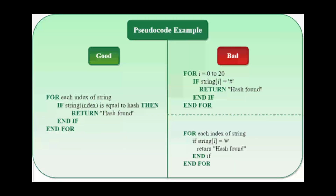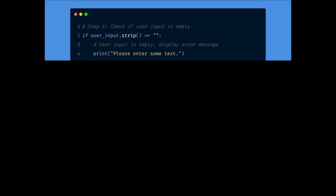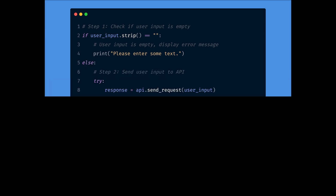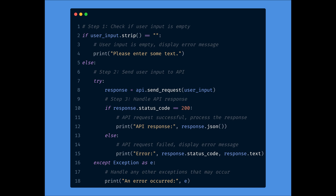Tip 6: Pseudocode is your secret weapon. Want to avoid blank screen anxiety? Write pseudocode — literally write in plain English. Step 1: check if user input is empty. Step 2: if not, send to API. Step 3: handle error or success. Now just replace those comments with code. This blueprint-before-build style lets you think in logic, then translate into syntax way faster than juggling both at once.